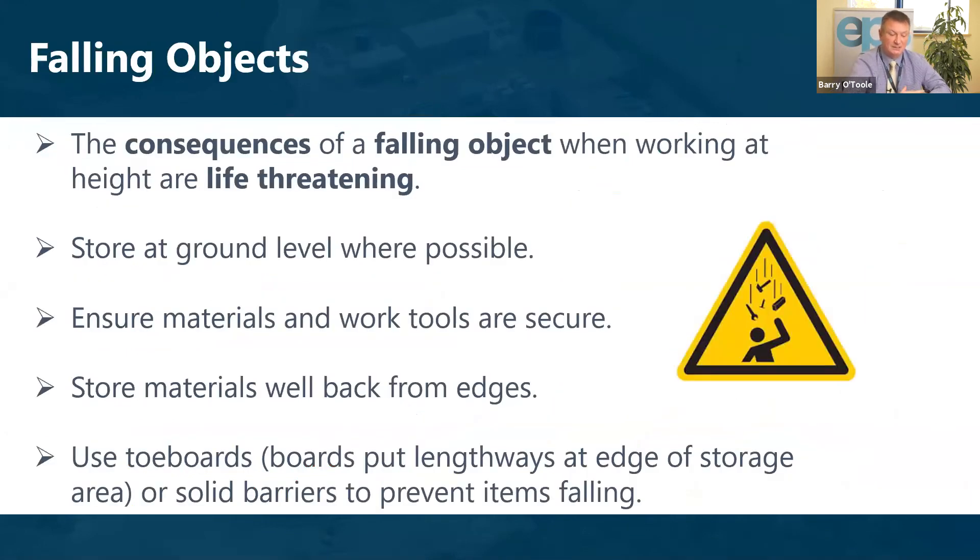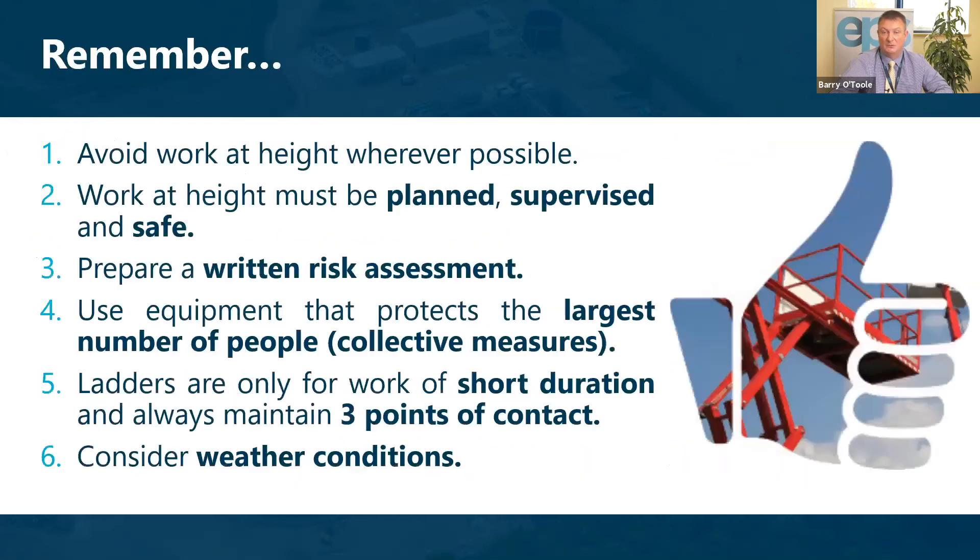Falling objects are the often-forgotten element of working at height. Apart from people falling, objects can fall as well, and the consequences can be life-threatening. We should store what we can at ground level, ensure materials and work tools are secure, store materials well back from edges, and use toe boards, linkages at the edge of storage areas, or solid barriers to prevent items leaving the platform.